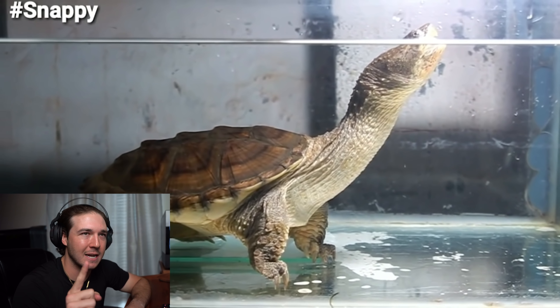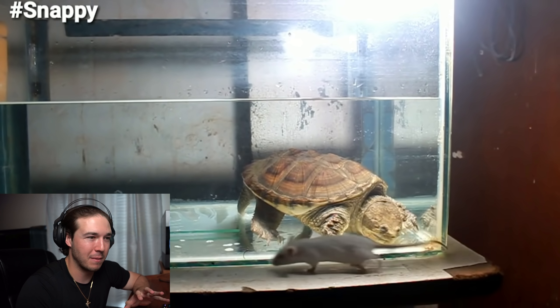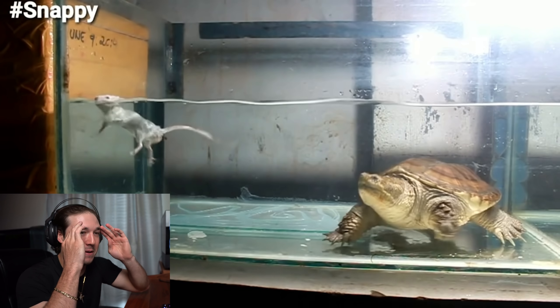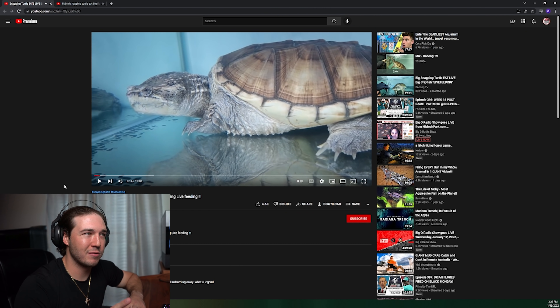Snappy the snapping turtle looks a little bit feisty. This is a little bit terrifying. The snapping turtle is literally following the mouse walking around the tank. I don't know how big that snapping turtle is, but compared to the mouse, that thing looks massive. They dropped him in — this isn't gonna be good. That's a little bit too savage for me. Now we have another video from Snappy from DanongTV — shout out to you, thank you for this video.